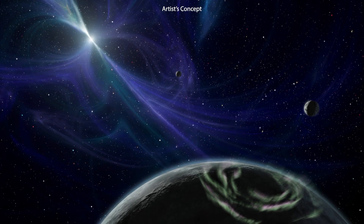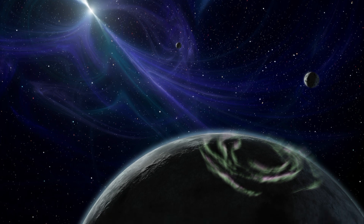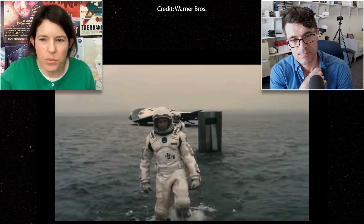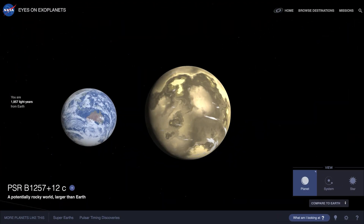One of them is PSR B1257+12C. I've chosen it because it's similar to Miller's planet in a few ways. One is that it's slightly larger than Earth. One of the things they say about Miller's planet in the movie is that the surface gravity is 30% higher than Earth — you can see them struggling to move in the film. This planet, planet C, the second planet in the system, is about four times the mass of Earth and about 60% the radius, which calculates out to about 50–60% higher surface gravity than Earth — a little bit more than Miller's planet. It would be tough to move on this planet.